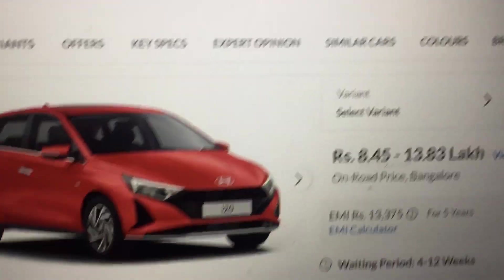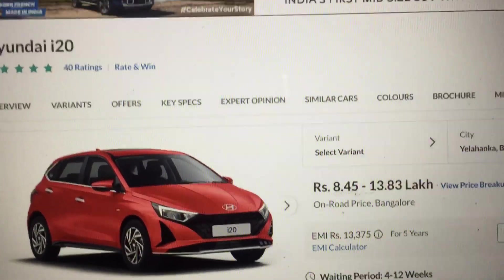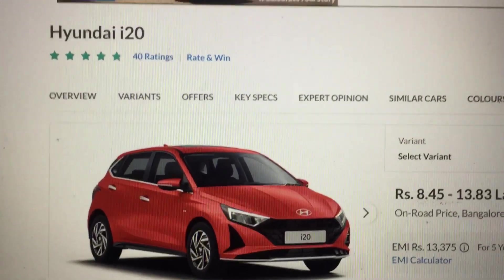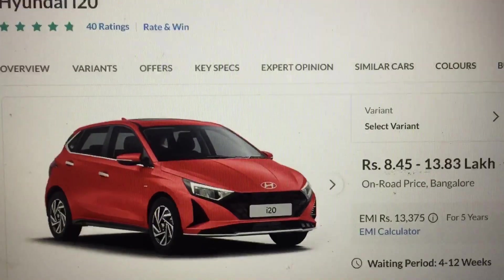Hello guys, welcome to my YouTube channel Varnit Singh Vlogs. Today I'm going to review the Hyundai i20 facelift fifth generation, which launched in 2023.